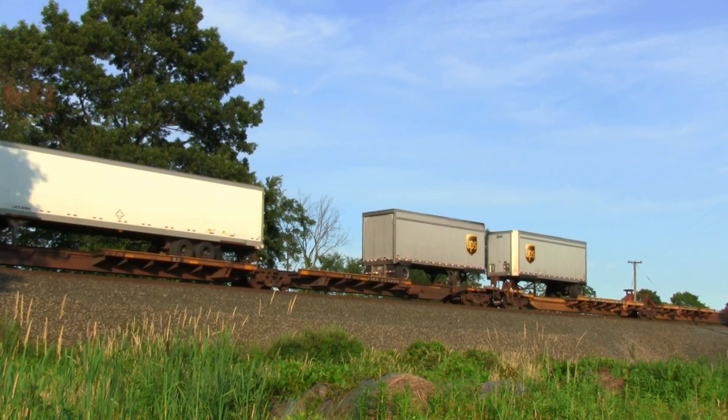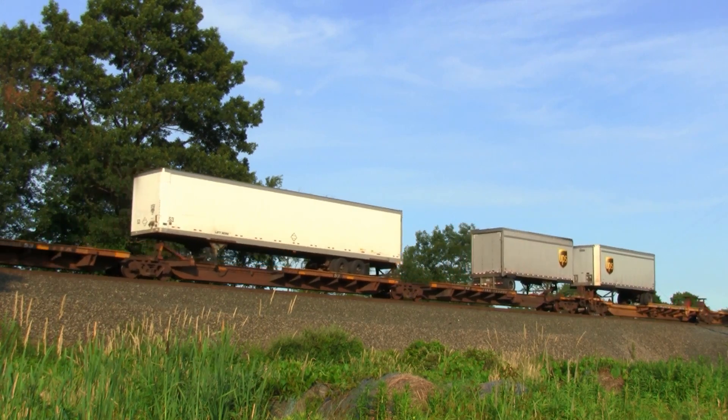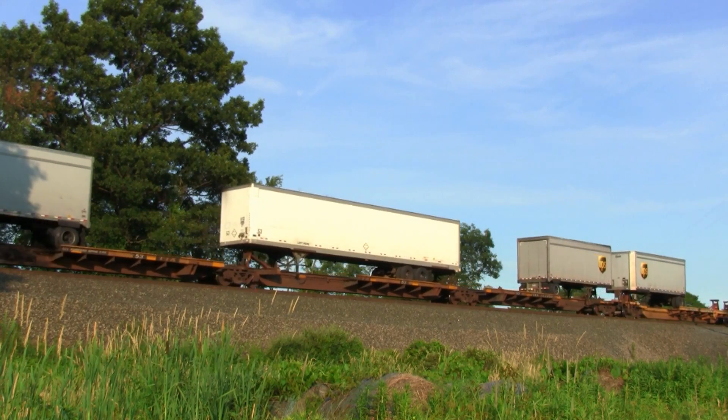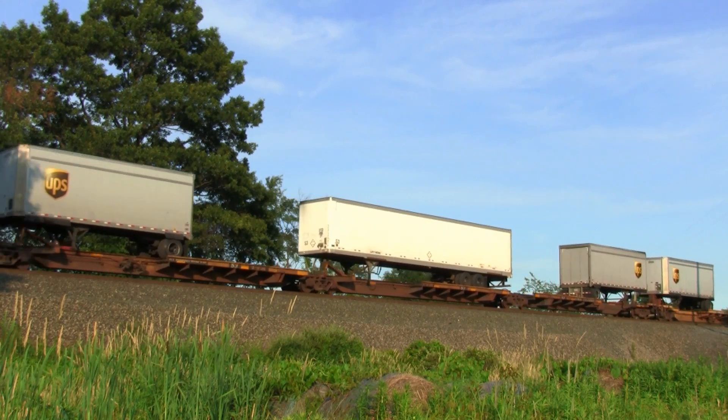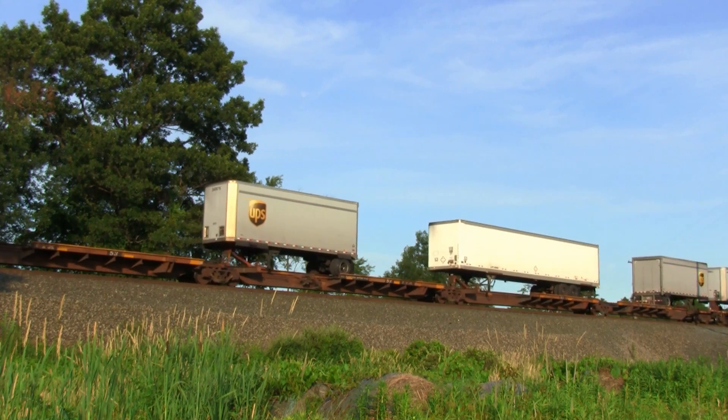I have the 53-plus mile out. Speaking of Walthers, they just made the announcement that they're going to do the 53-foot singles for Florida East Coast. You always see the brown and the yellow Florida East Coast cars. They're finally doing them. They're going to do a three-pack and then a single, so there'll be four numbers for each paint scheme.